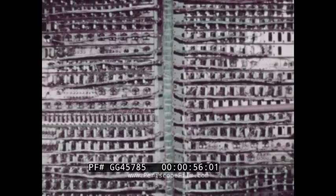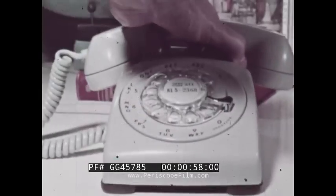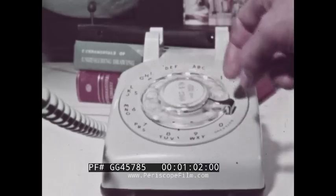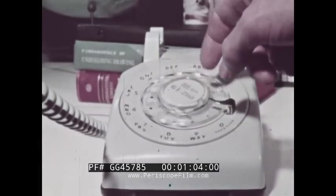Engineers and scientists today are concerned about what can be called the tyranny of large numbers. Electronic equipment, as is used in direct dialing systems and carrier telephone circuits, has become so complex that a single long-distance telephone conversation may involve literally hundreds of amplifiers, thousands of electron tubes, and millions of other circuit elements.